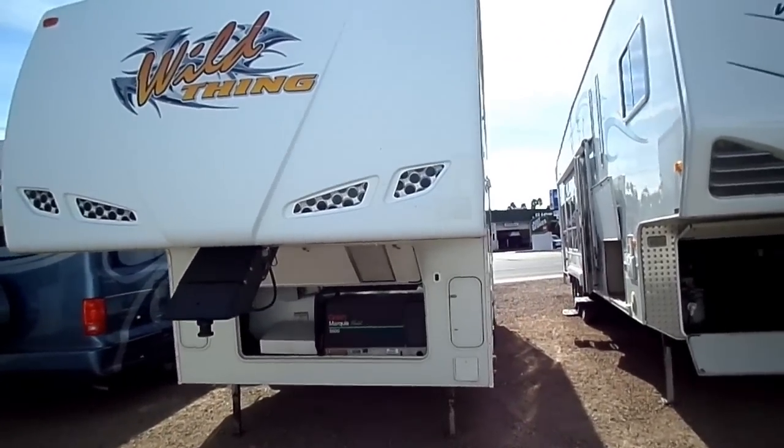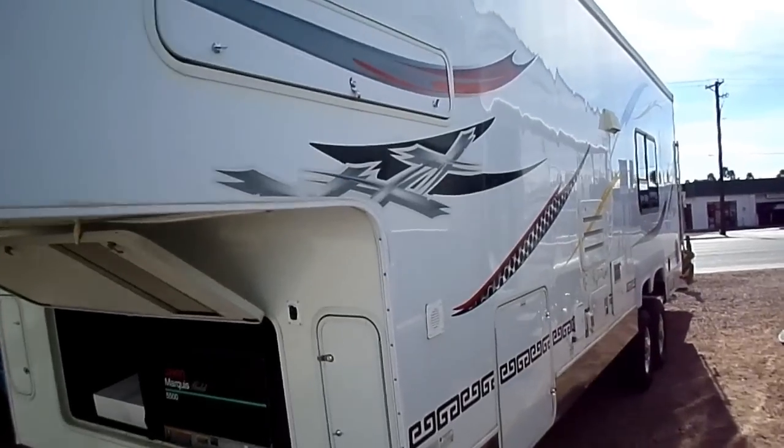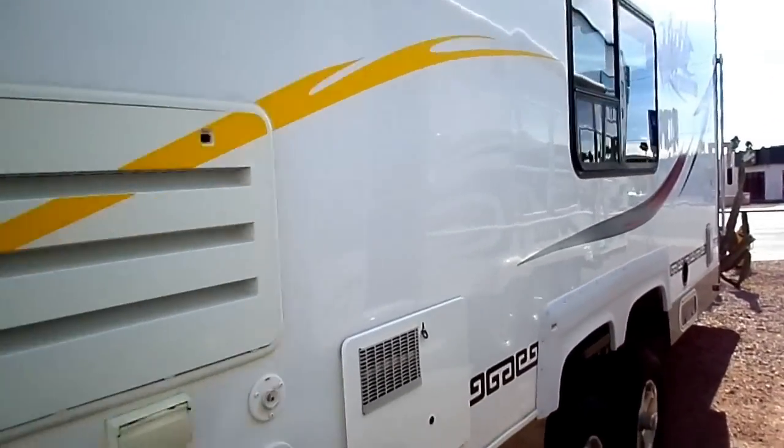Cassone's RV, number one in sales, service and body shop. We are located at 3032 East Main Street, Mesa, AZ 85213.